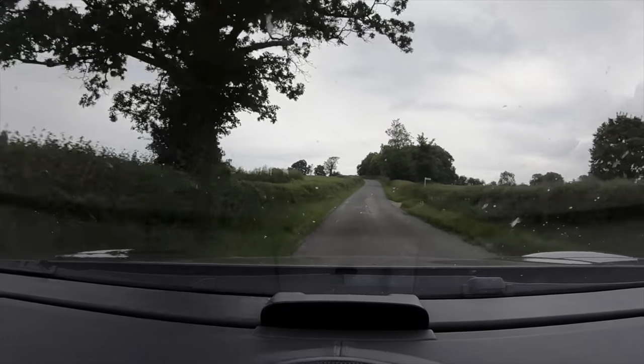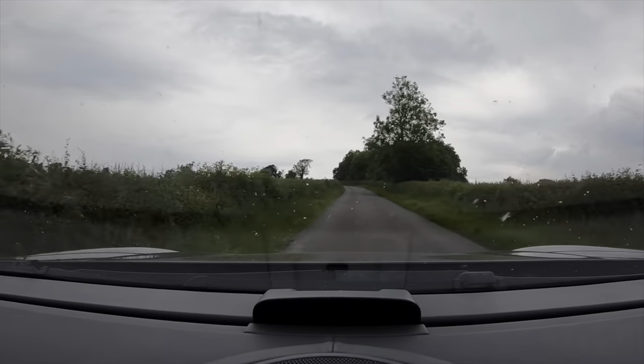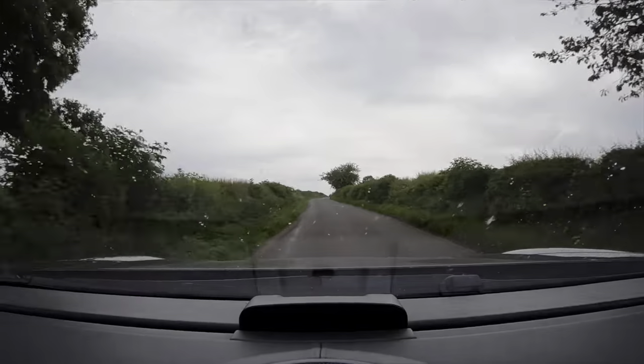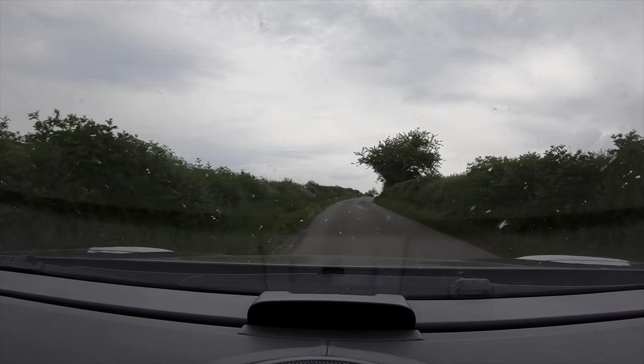I've never owned an SUV before, so I thought, well, I don't really intend to own one ever again after this - I'm more of an estate kind of guy. I love estates, not SUVs. But I thought, you know, let's see what they're all about and see why everyone buys them. I wanted to experience a luxury vehicle. I haven't owned a luxury vehicle before, and I think this does earn the title of a luxury vehicle.